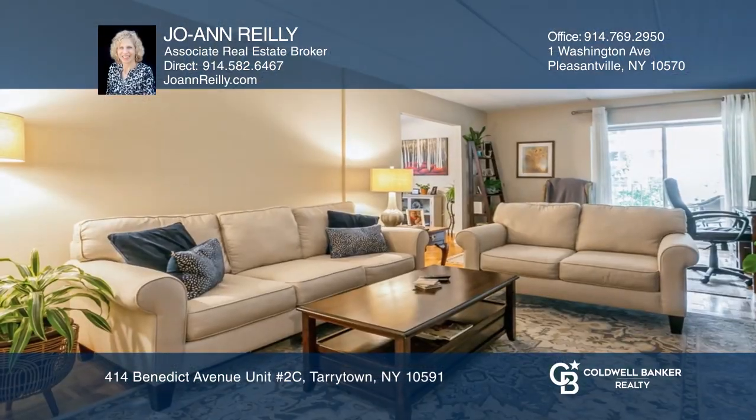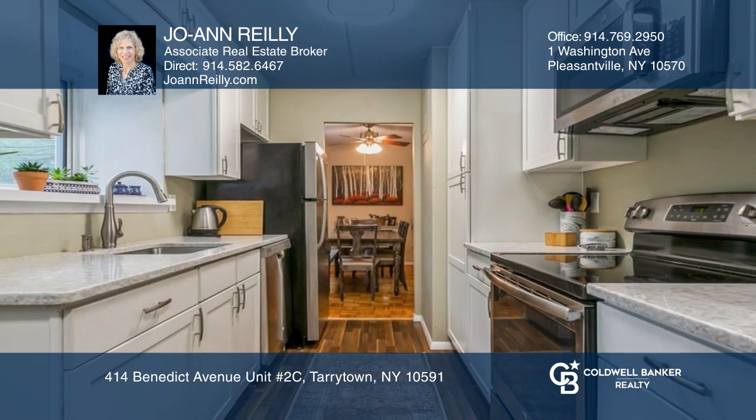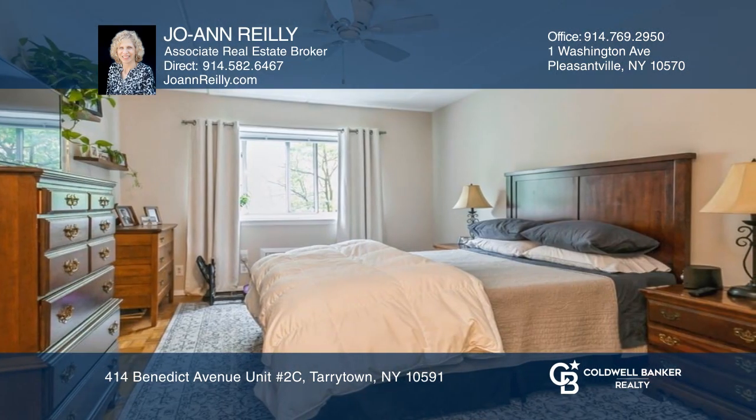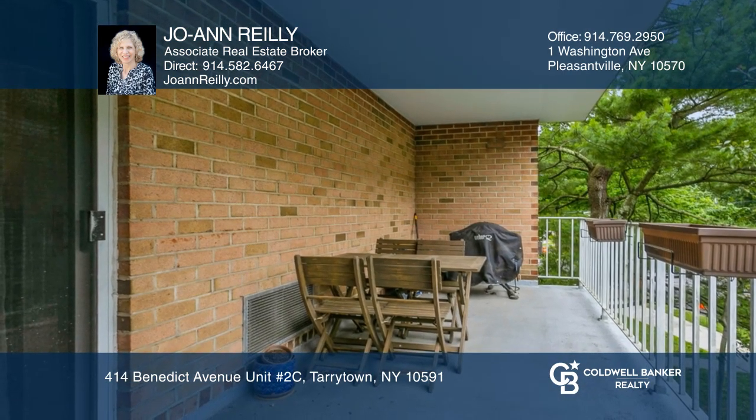Welcome to this completely renovated one-bedroom, one-bathroom condo in Halston House. Feel the light in this sun-filled spacious end unit with hardwood floors, a dining area, and a kitchen with stainless steel appliances. Abundant cabinets and quartz counters.